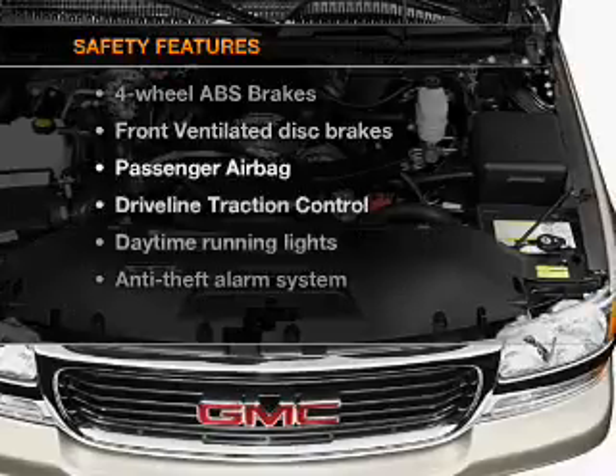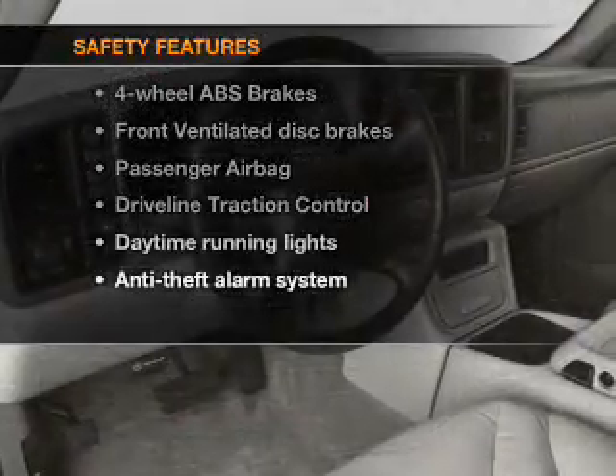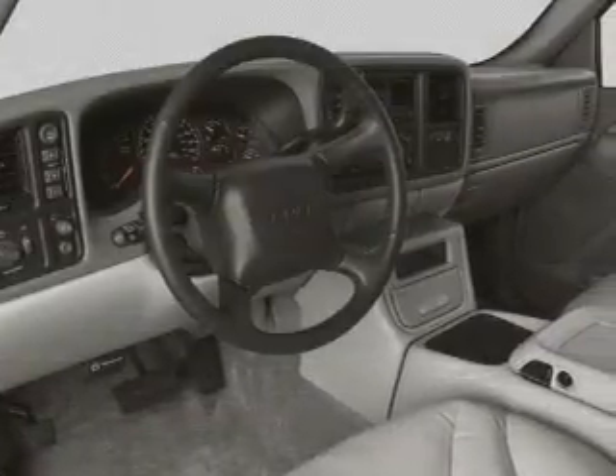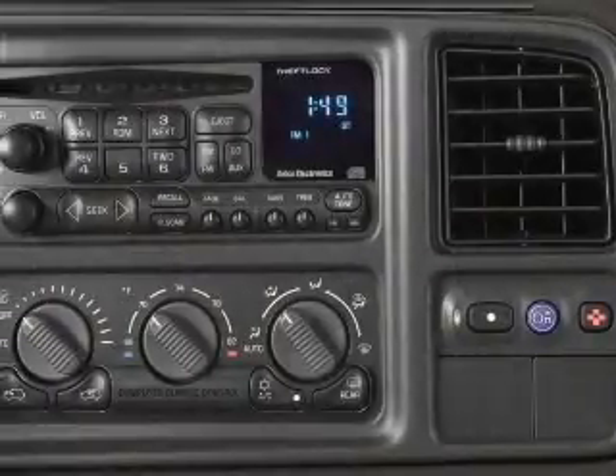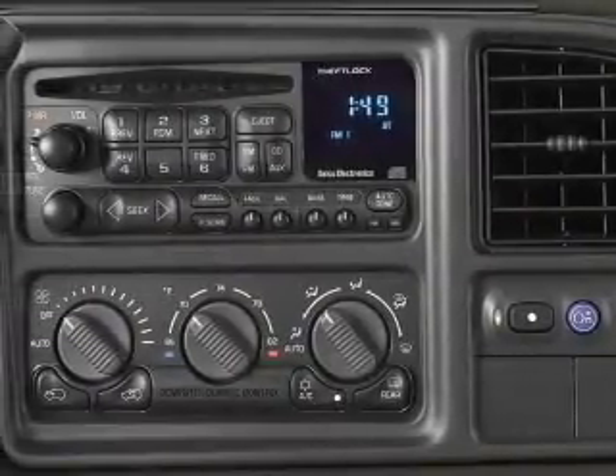If safety is a high priority, rest assured knowing that these top safety components are included: front ventilated disc brakes, passenger airbag, traction control, daytime running lights, and independent suspension.